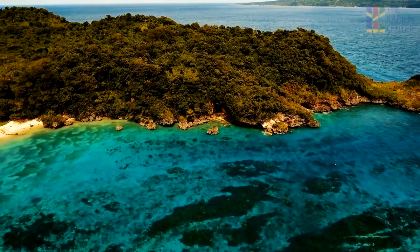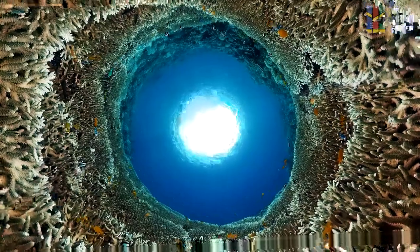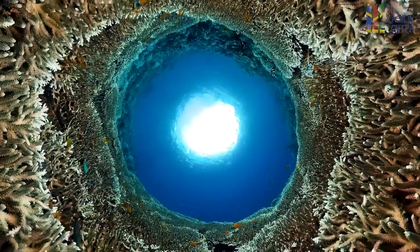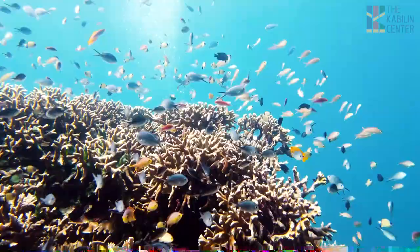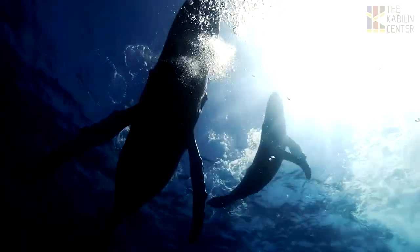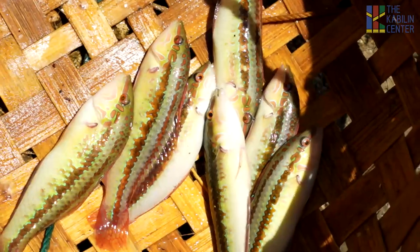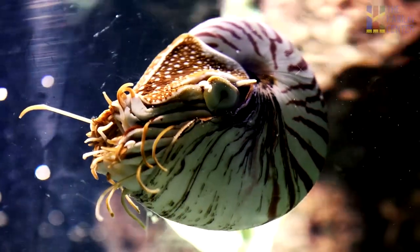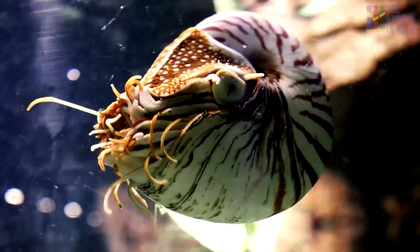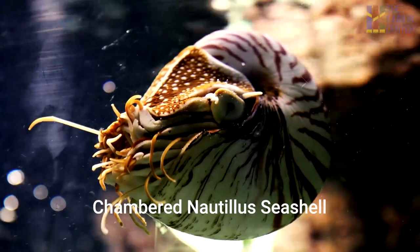As an archipelago, the Philippines is home to numerous maritime waterways, and below these waterways, countless numbers of aquatic creatures float around. From fishes to corals, from whales to seashells, Filipinos are no strangers to magnificent sea creatures. And none is more majestic and at times rare than the lagang, or the chambered nautilus seashells.